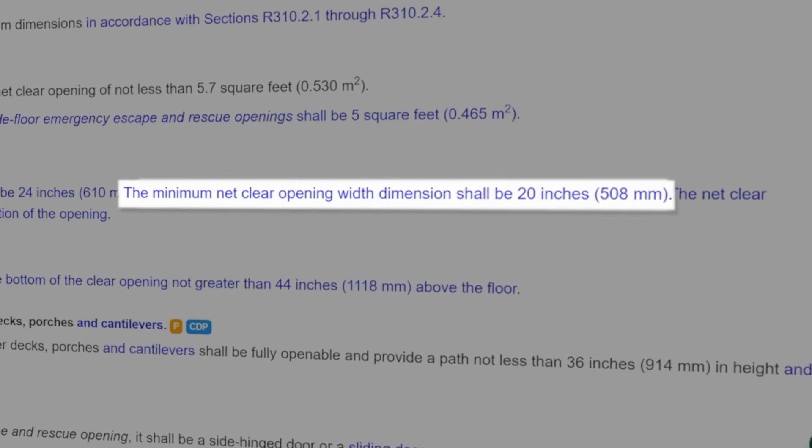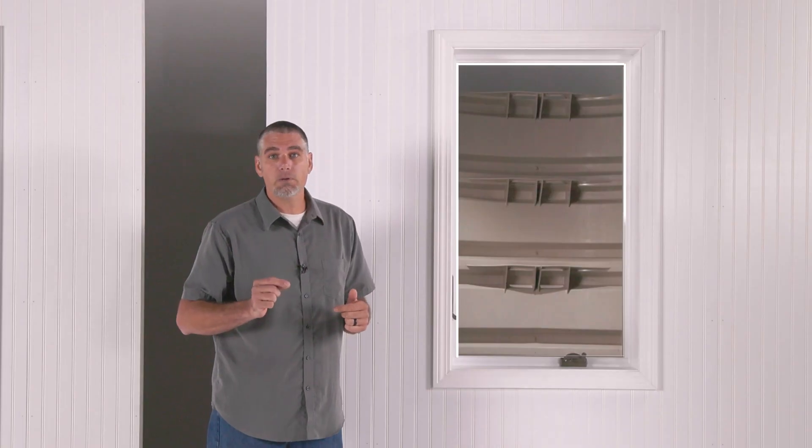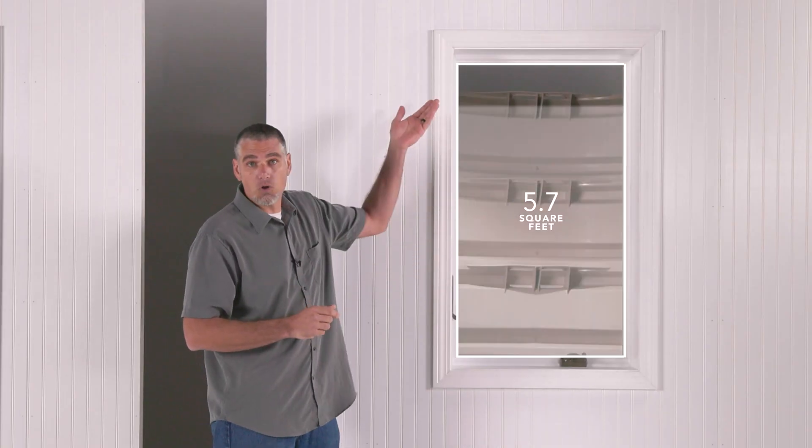You might notice it's kind of narrow — it meets the minimum width requirements right at the limit. Which means to meet the full area requirements, it's going to have to be a much taller opening.